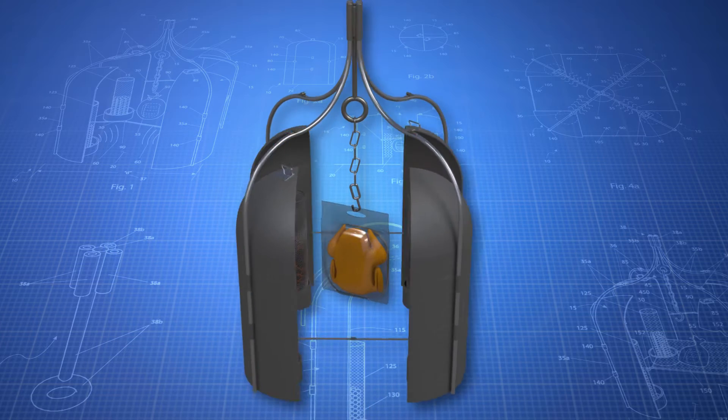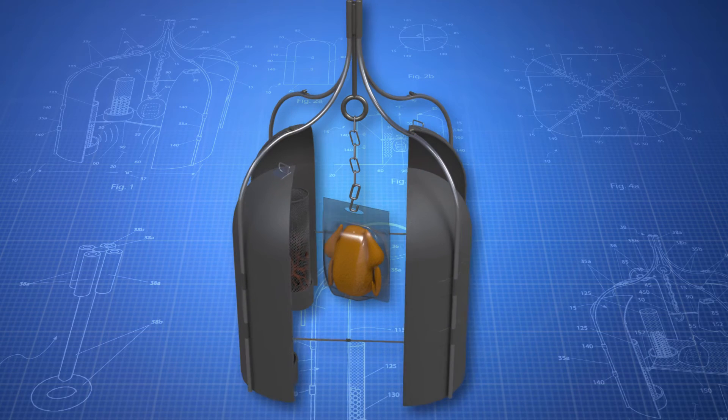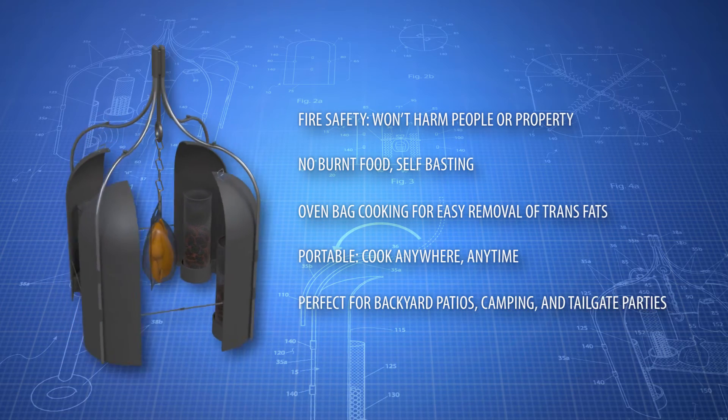Four charcoal-filled columns and four heat shields keep meat evenly cooked, no matter how big your choice of meat, and provide a safe, clean, no-mess barbecue. For longer periods of cooking, simply add more briquettes to the heating coils.